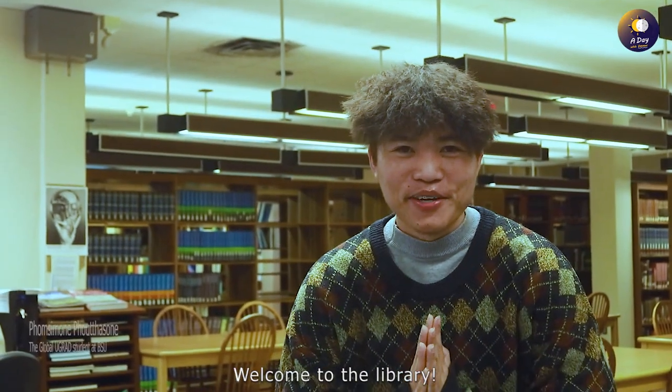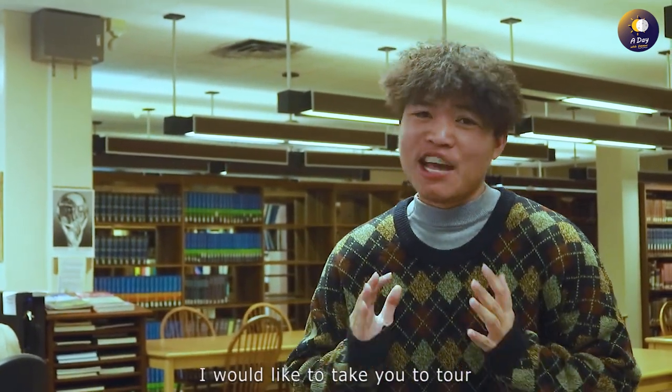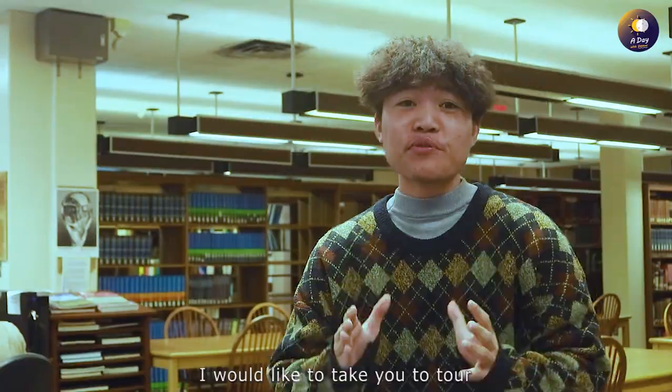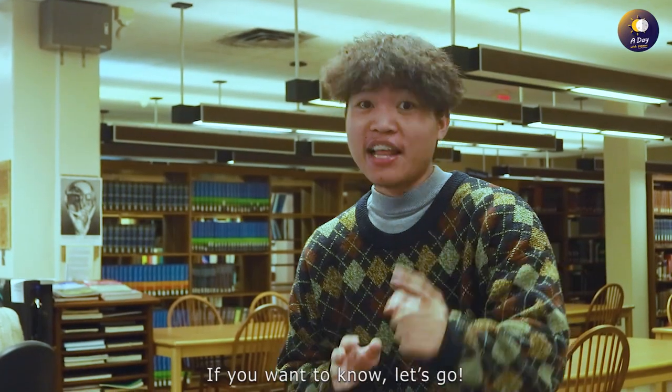Welcome to the library! I would like to take you on a tour of William B. Robertson's library. Let's go!